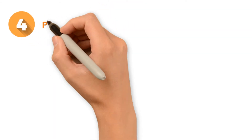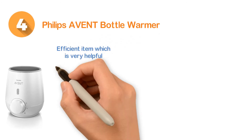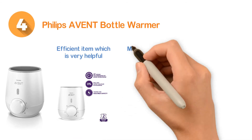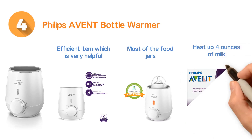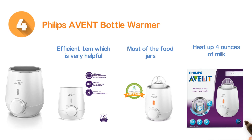Number four: the Philips Avent Bottle Warmer. A very efficient item which is very helpful for a quick heat-up. Ideal for toddler cups, Avent bottles, and most food jars. It takes three minutes to heat up four ounces of milk, features 300W of power consumption, and provides safe performance for babies.